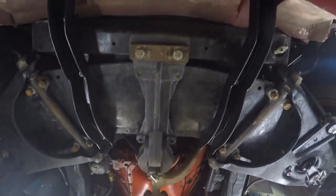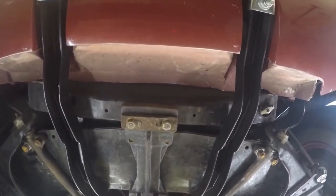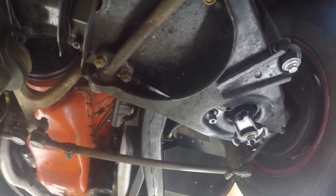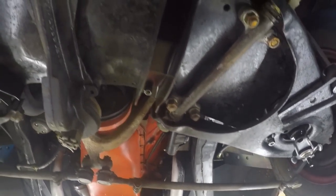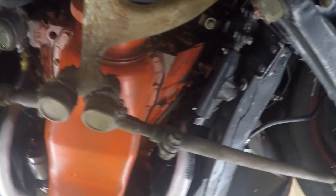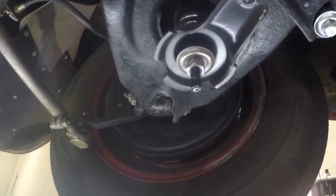What we see is a very clean, solid, rust-free frame with good suspension and steering parts. This car is very nice underneath — it is not like the body of a restored car, but it has had some work done for steering, suspension, exhaust, and more.